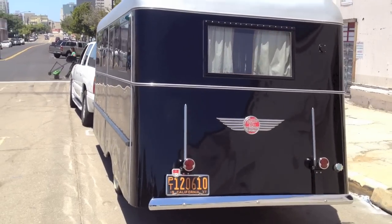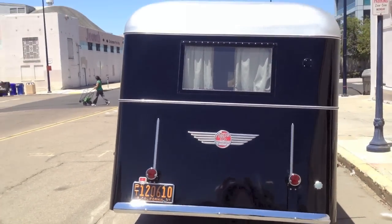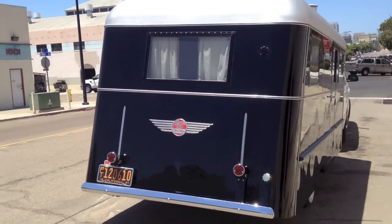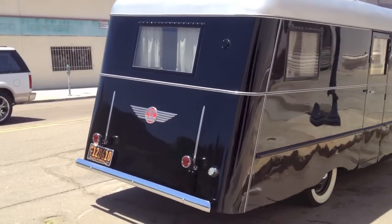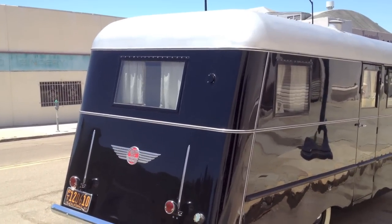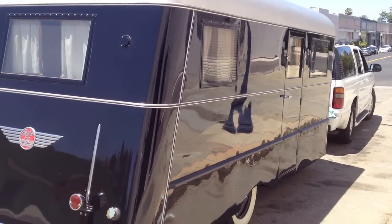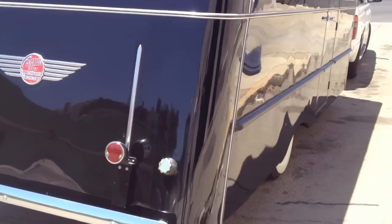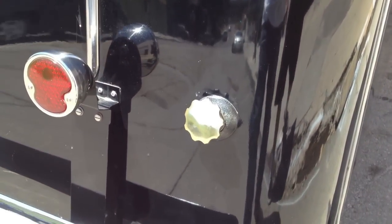The second owner, a gentleman by the name of Barry Weiss — you might know him from Storage Wars — bought this trailer from the original owner's kids and brought it down to Los Angeles, where it sat in his business for about five years until I purchased the trailer. I got the trailer back in about 2001.